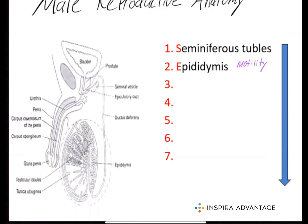The sperm will then move to the vas deferens. The vas deferens is a tube that carries the sperm from the epididymis through the ejaculatory duct to the urethra. The vas deferens also serves to help raise and lower the testes in response to heat.